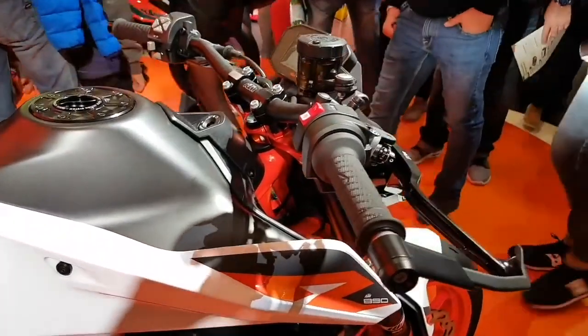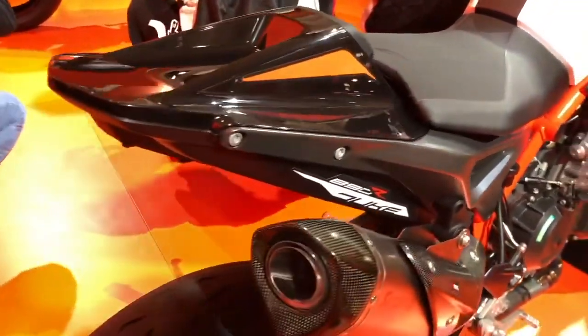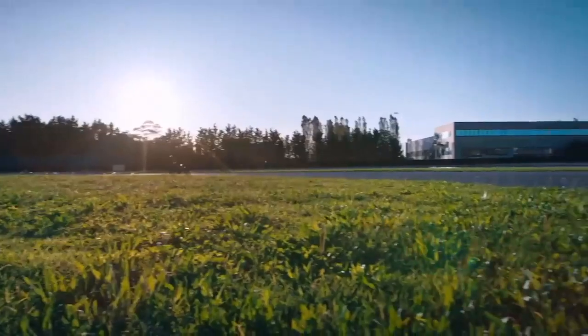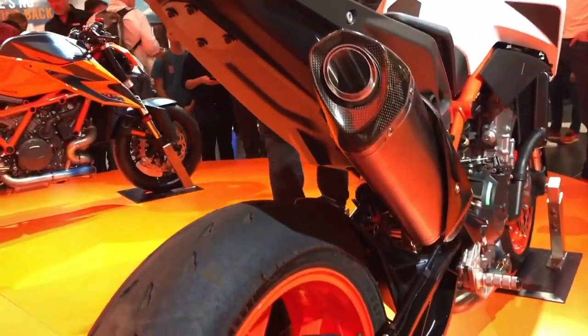The seat height, foot rest, and ground clearance have also all been raised for all those eager riders ready to take their bike out for track days. The 890 Duke is simply a better motorcycle than the other middleweight Dukes KTM has put out in the past.